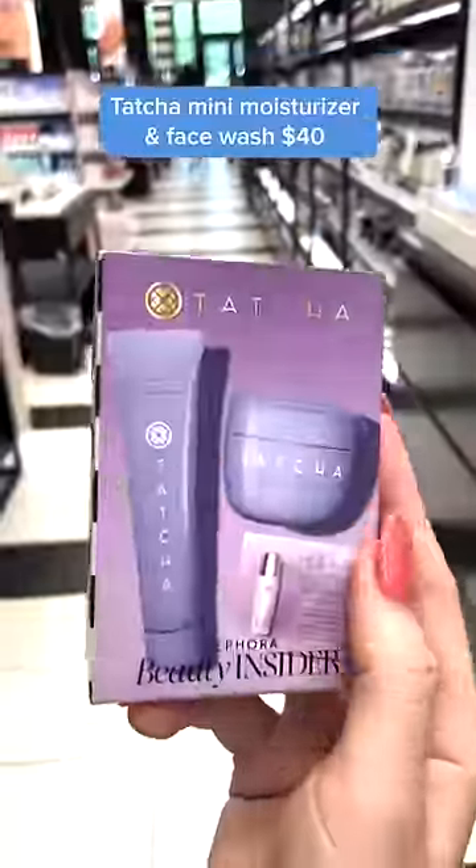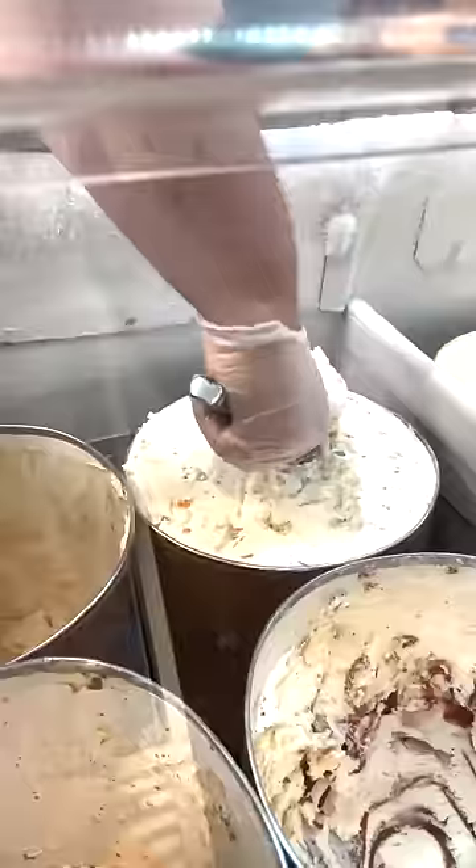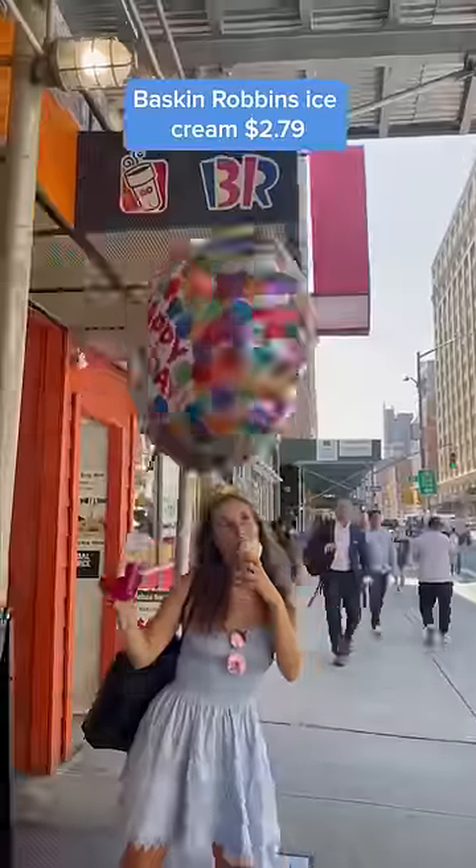First, I went to Sephora and got my free birthday gift. Then I went to Panera and got my free pastry. I got my free birthday drink from Starbucks, free scoop of ice cream at Baskin Robbins. Then at Ulta, they gave me a full-size free body wash.